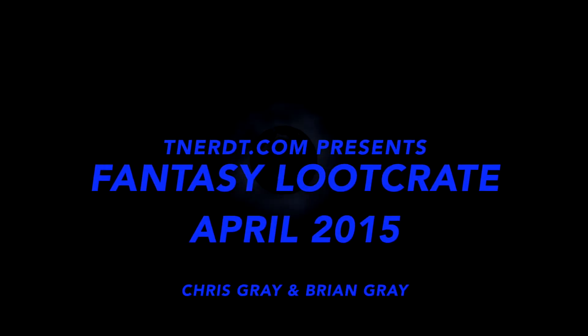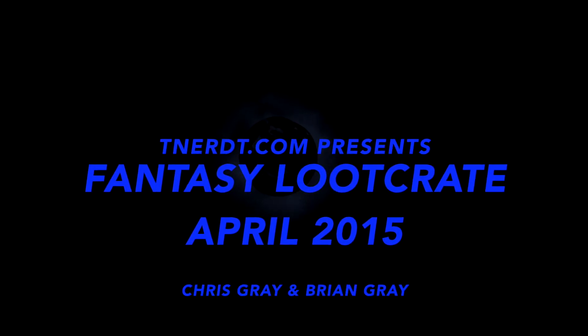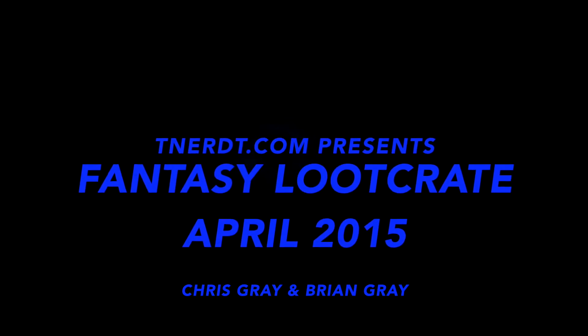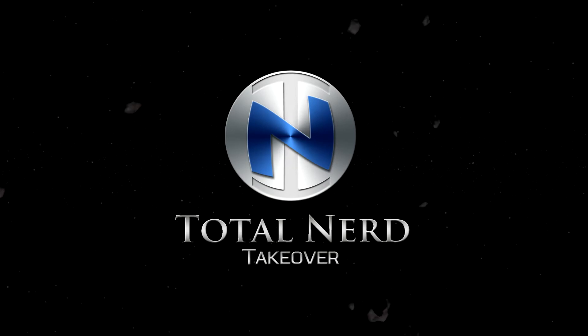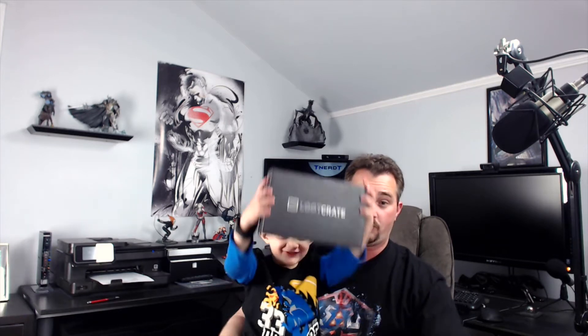Taking over the world, one nerd at a time. Total Nerd Takeover. Hello everybody, I'm Chris Gray and my son Brian Gray from Total Nerd Takeover Studios. And today we're going to be doing the April 2015 Fantasy Loot Crate.